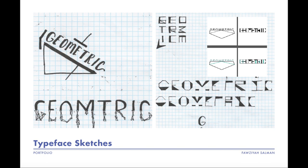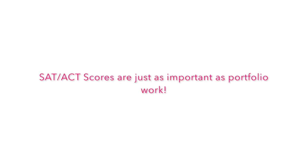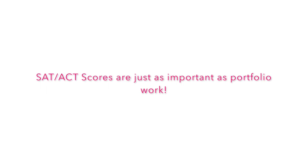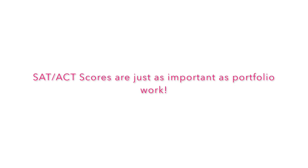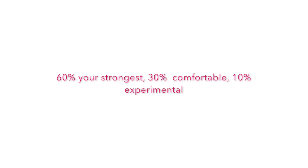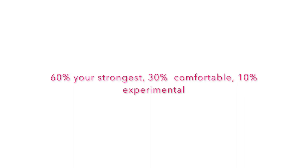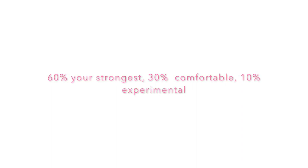Tip number five: your SAT and ACT scores are important, but to some schools they are less important than your portfolio. You do need decent scores for prestigious design programs, but if you've taken the exam at least three times, use the time you'd spend preparing for a fourth attempt to improve your portfolio instead. Tip number six: make sure there's variety in your portfolio. Reviewers need to see more than just paintings — aim for roughly 60% your strongest work, 30% work you're comfortable with, and 10% experimental. Your portfolio should be like salsa: different flavors that mesh well together.